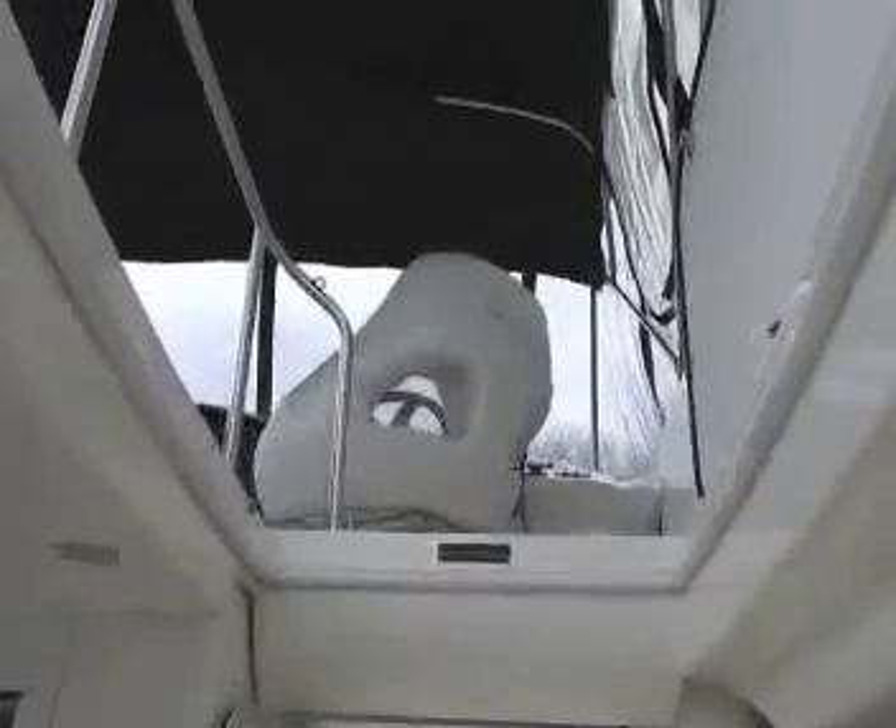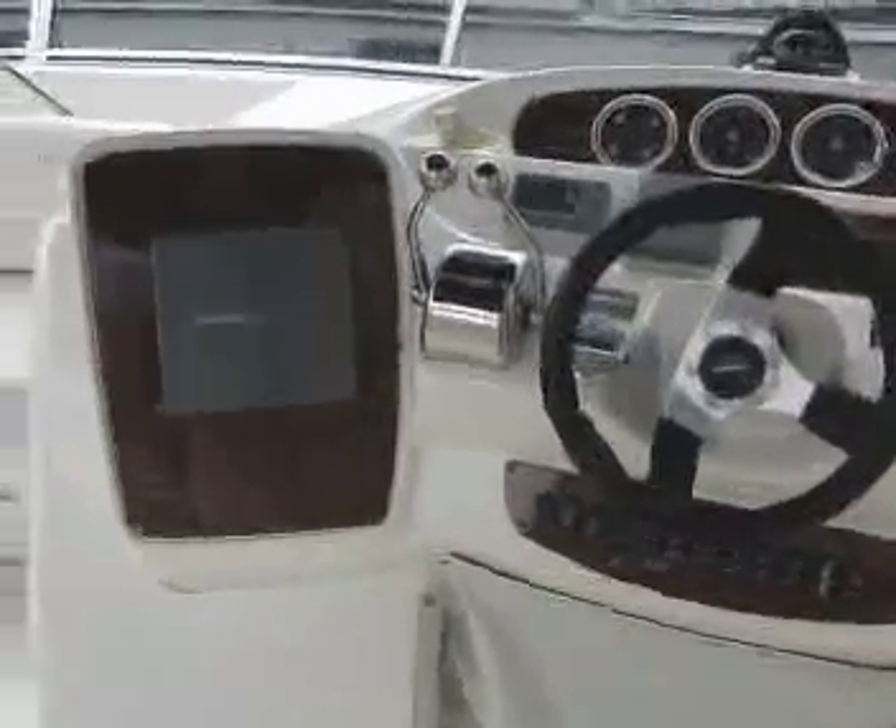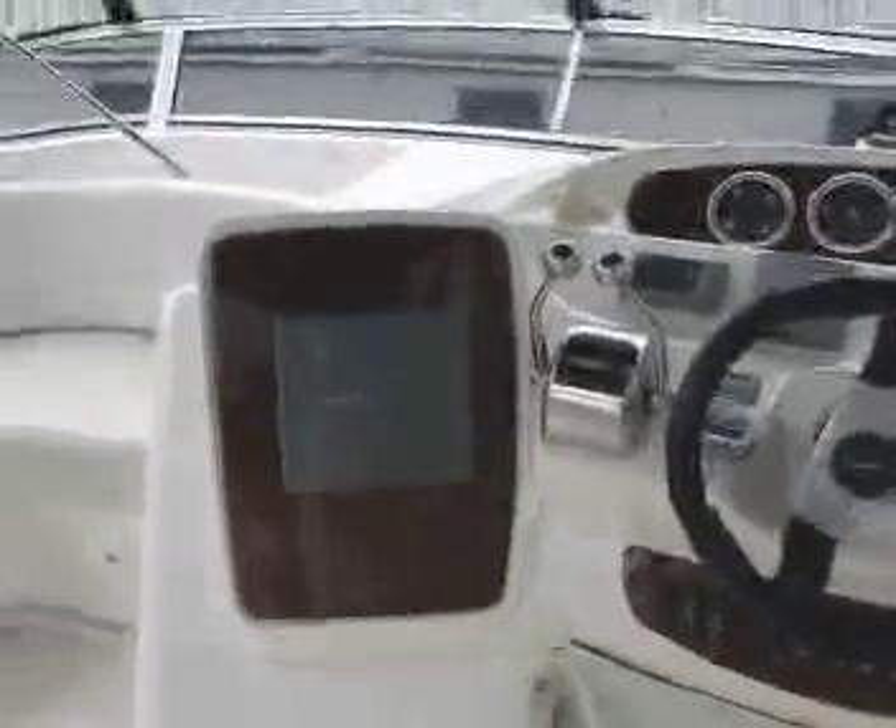Here we are going up the stairs to the flybridge. Easy to move up there with lots of grab rails. As you can see, there are more rails on top. Right there is the helmsman seat for the main engine control. There are your controls, the GPS, plotter, and radar all in one unit. All the electronic controls are on that panel.